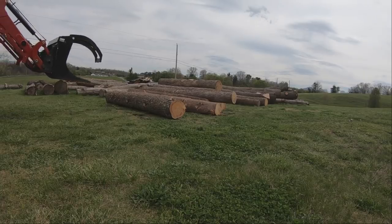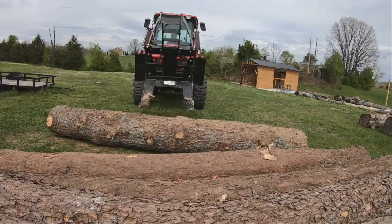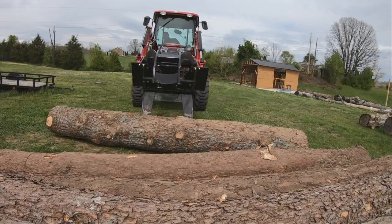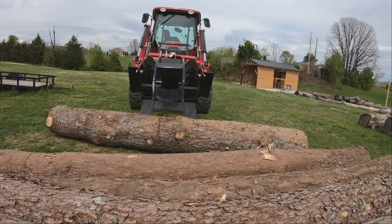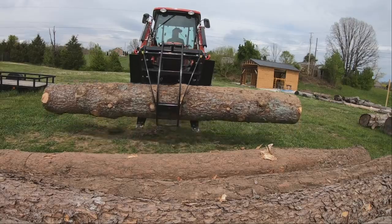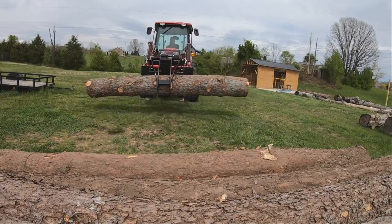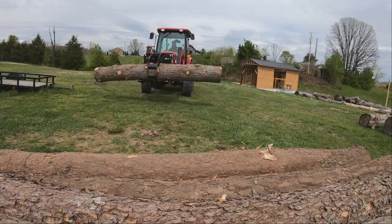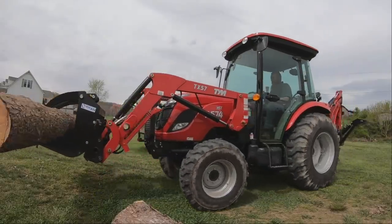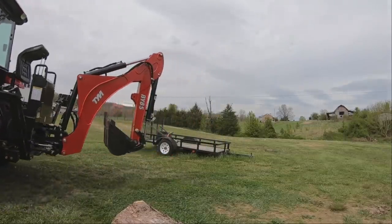I work with loggers, foresters, log buyers, tree service companies — just about everyone in all aspects of forestry. But the ones I like working with the most are people like Farmer. You never know when they're going to call you or show up with logs, and more importantly, you never know what they're cutting — and that for me is the most exciting part. It's like Christmas every time they pull up with a load of logs. The friendships you develop are even better. But be a better friend than me: try to remember their name.